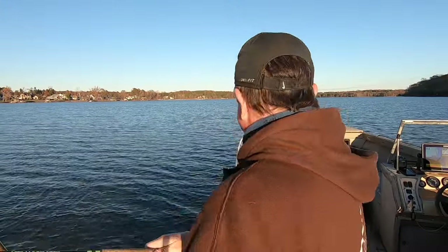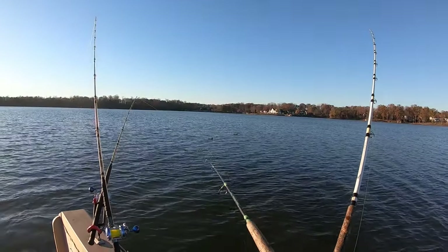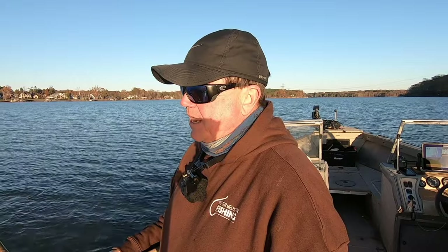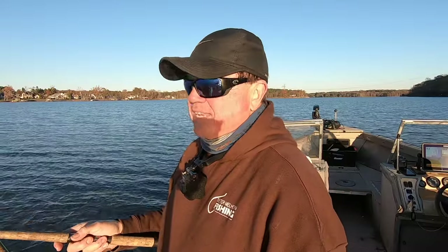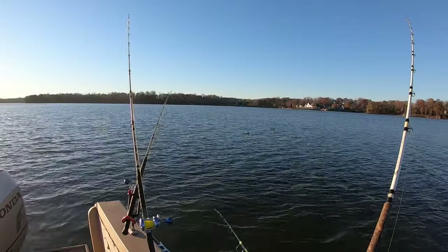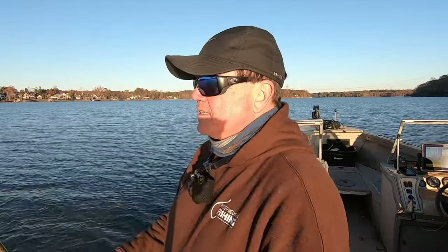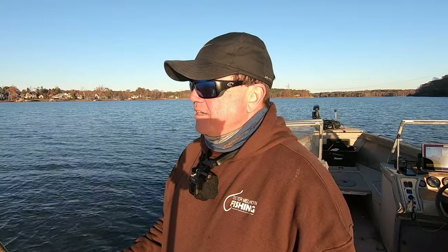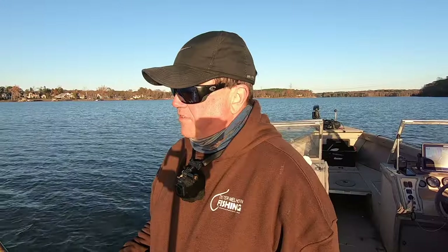Drop that baby down. All I'm doing is dropping it to the bottom, letting it hit bottom. Sometimes they'll hit it as soon as it hits bottom. Sometimes you've got to give it just a little jigging action, sometimes a big lift and let it drop. It all depends on what excites them. Sometimes they don't want you moving the bait — sometimes it has to be in the rod holder being dragged. Sometimes it's a pop, kind of like skip jack fishing. Some days it's a crazy fast erratic retrieve, some days it's kind of jerky. You just have to figure out what's working.